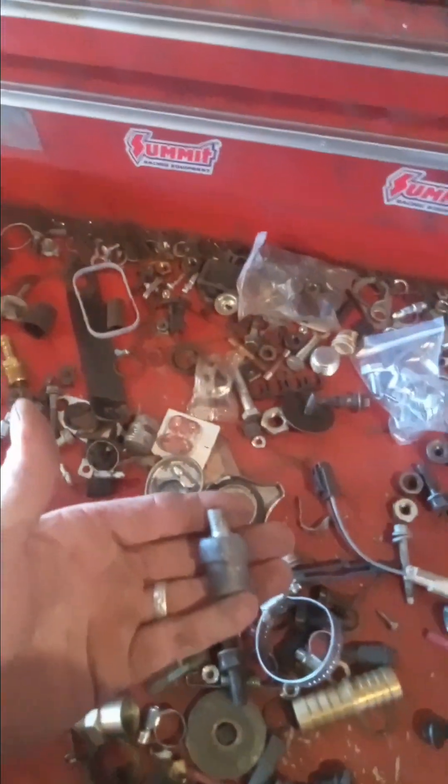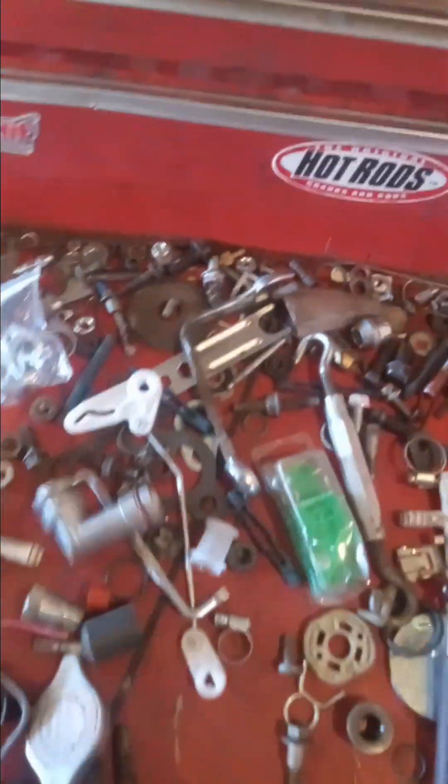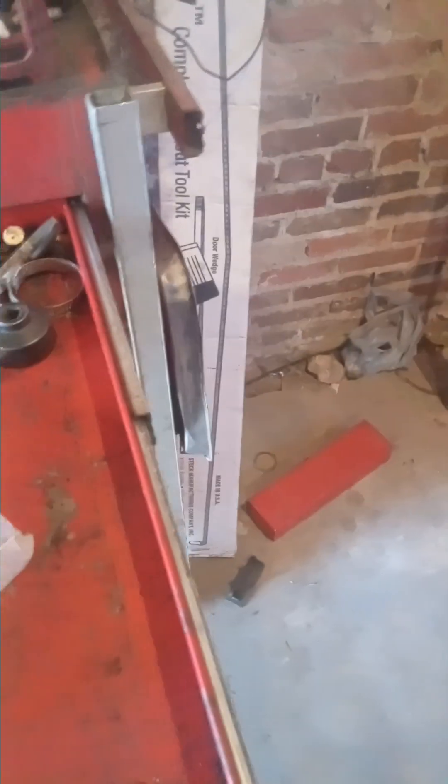I've got everything in here from battery cable clamps to radiator caps - you just never know. This is a piece for a 3.8 liter Chevrolet V6. Here's my electrical drawer - anything I've got to do with soldering or wiring, electronics, is in this drawer. And this is just kind of a drawer with a little bit of everything in it.